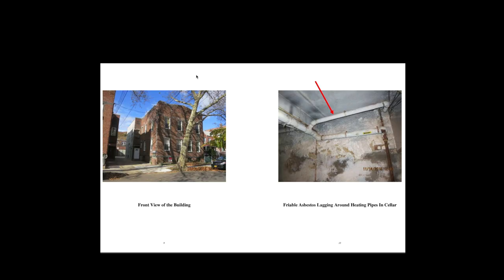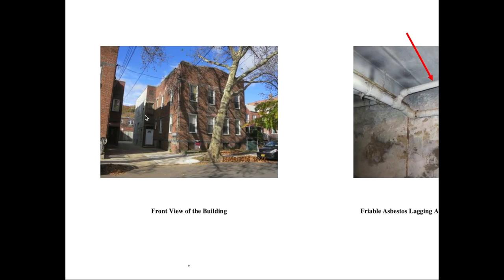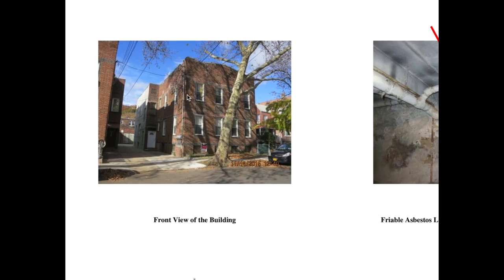I really wish I had recorded footage of this actual place, but this was way before I started YouTube. So I didn't get any actual footage, but I do have a copy of the home inspection. I'm going to show you some of the photos that were taken of the interior of the house.